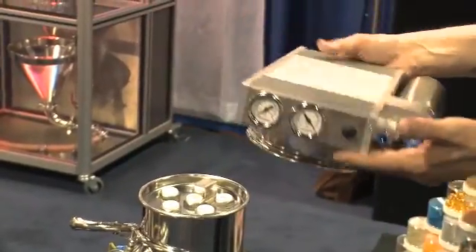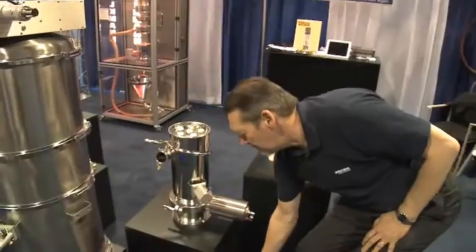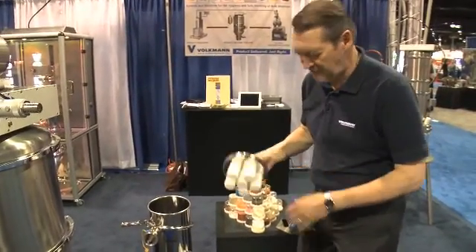The pump is mounted on top. It's a very simple pump — nice and clean design. The next stage is the filters. These filters are slightly different; we call these candle filters, but they serve the same function.